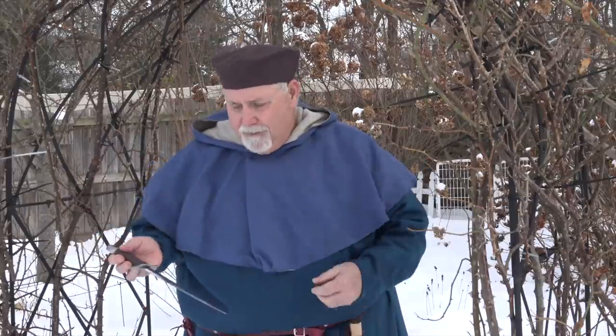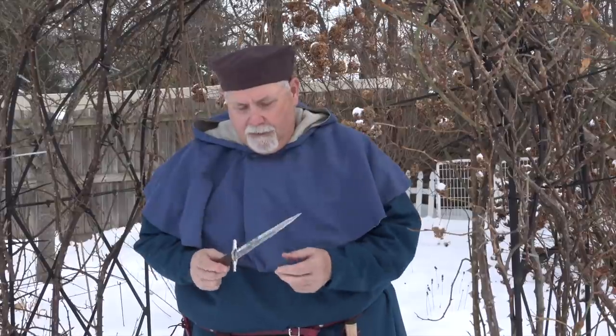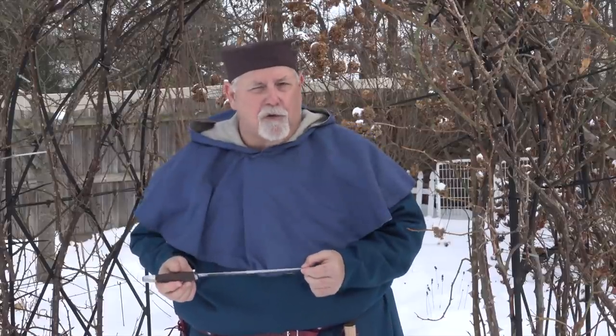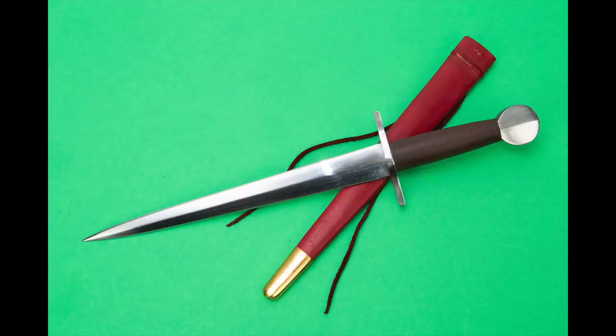I'm going to do what I usually do with these — I'll take each one in turn. We'll start off with the fighting knife, the dagger. I'm going to talk about it as an object, and then I'll try to put it into its historical context. So, the dagger.